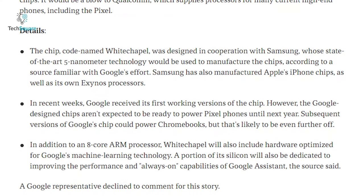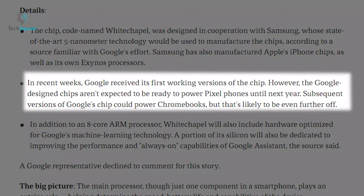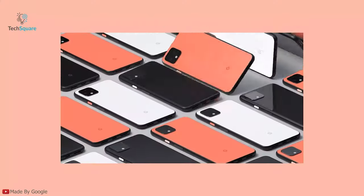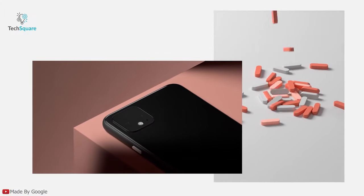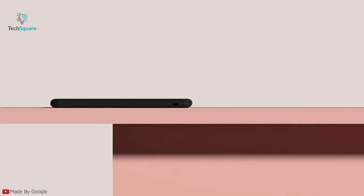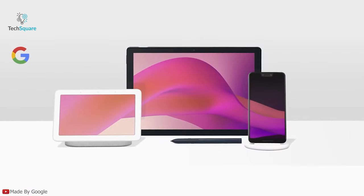The report from Axios also suggests that Google has already received its first working versions of the chip. However, we may not see a Pixel device running on Google-designed chips until next year. Meanwhile, subsequent versions of the chip could power Chromebooks down the road. Since we've covered why Google hasn't designed their own chip yet, another question arises: why now?